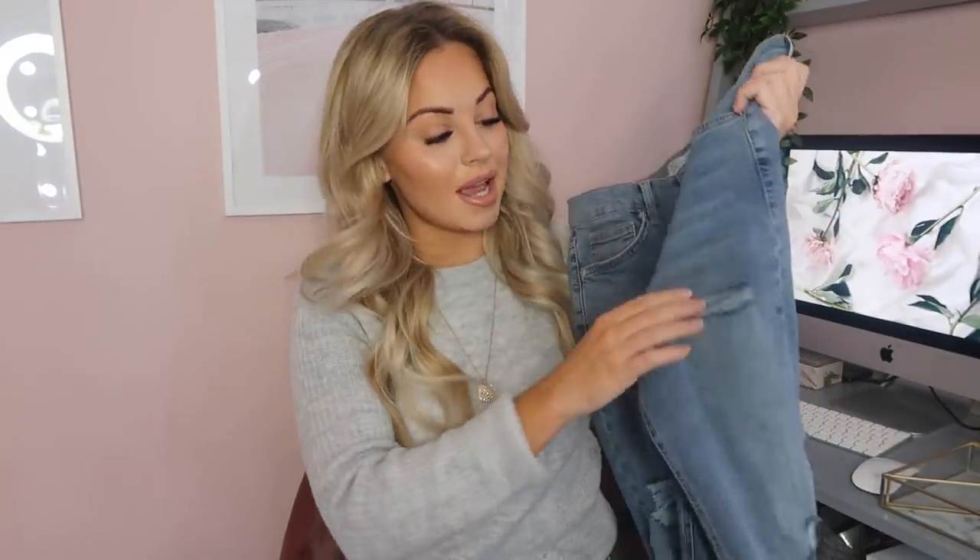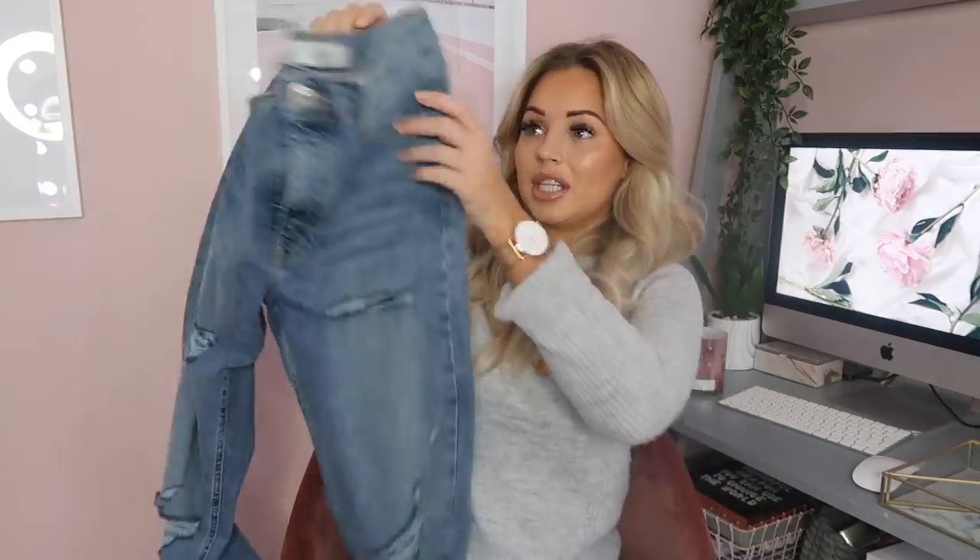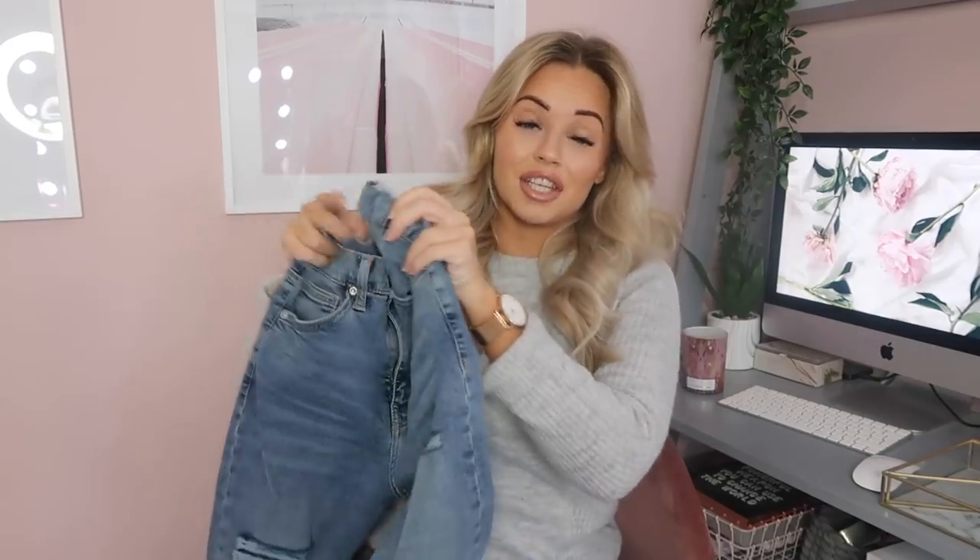I also have the Jamie jeans in the super ripped denim, but I made a mistake — I got these in the sale in a size 10 and they do fit but they're just super tight. I wouldn't try them on because they're too small. I would definitely recommend sizing up in Topshop jeans 100%. I love the ripped Jamie jeans and I do squeeze into them when I want to wear a pair of skinny ripped jeans, but next time I'll be sizing up.